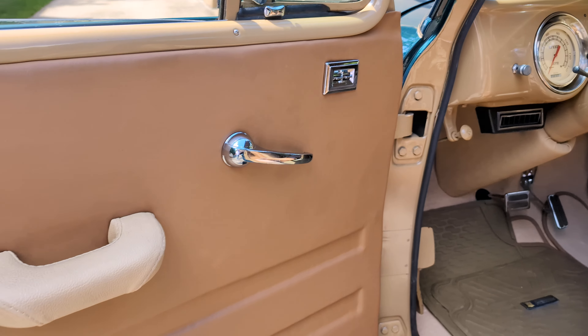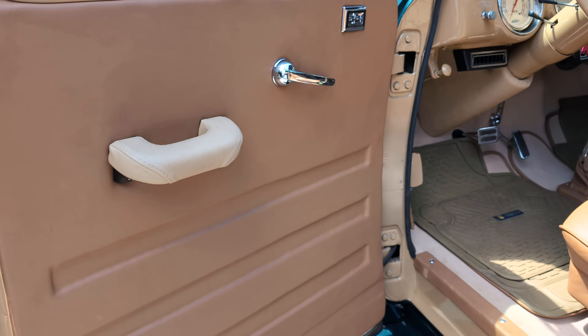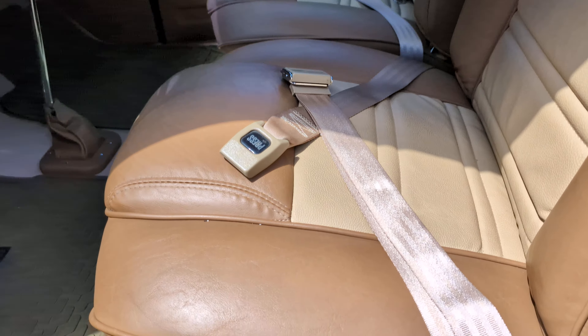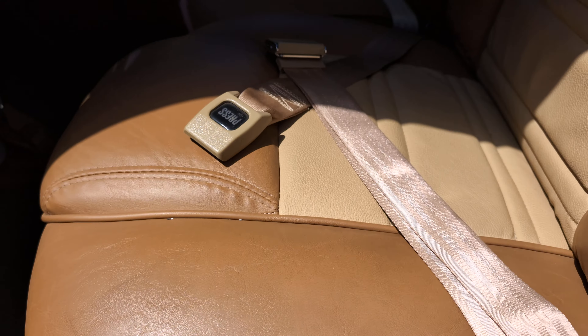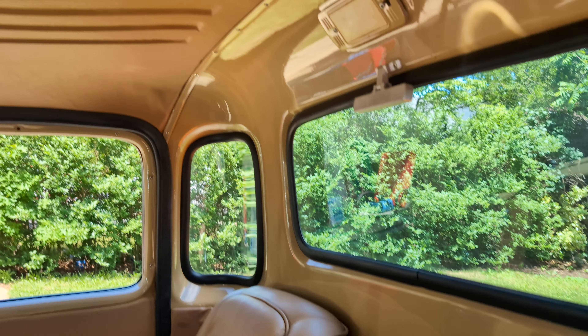Power windows, leather door panels, leather armrests, power seat, and seatbelts.